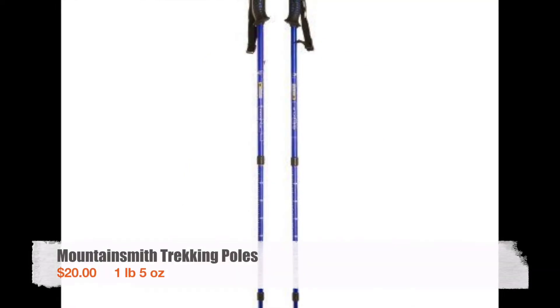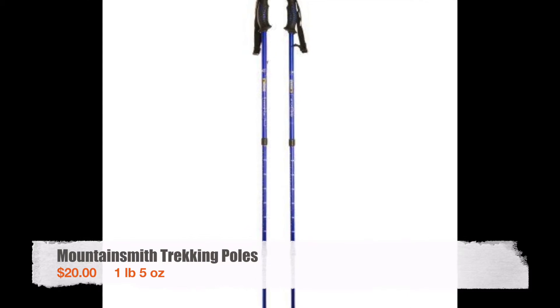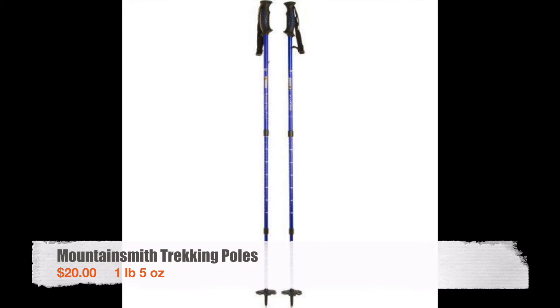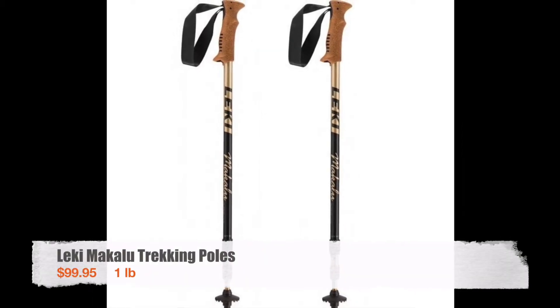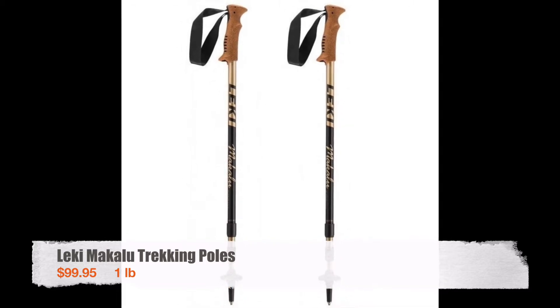For the first two-thirds of my hike I used Mountainsmith trekking poles. They were fine and did their job, but once I upgraded to the Leki trekking poles I could definitely see the difference of using higher quality equipment. When I got to New Hampshire I ditched the Mountainsmith poles and upgraded to Leki Makalu trekking poles, which were lighter weight and a little more comfortable to use.